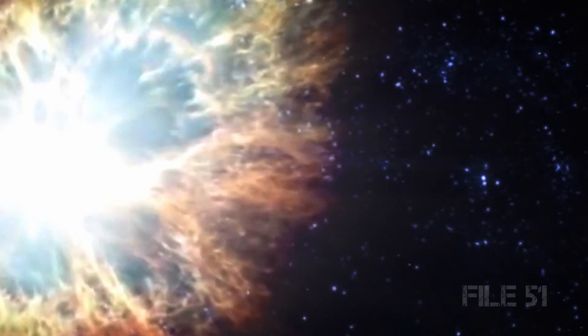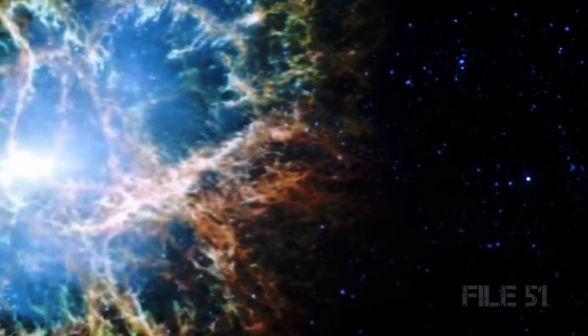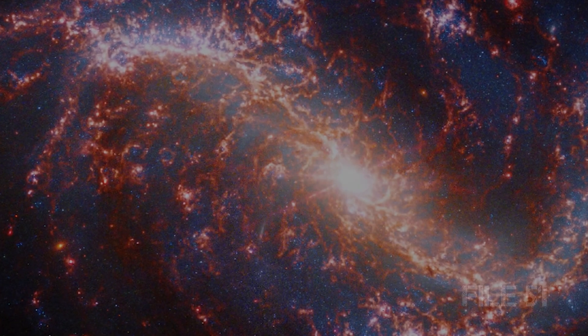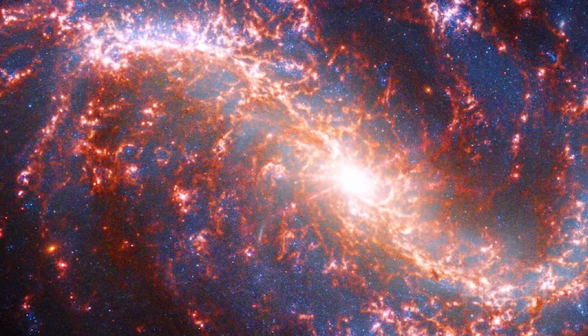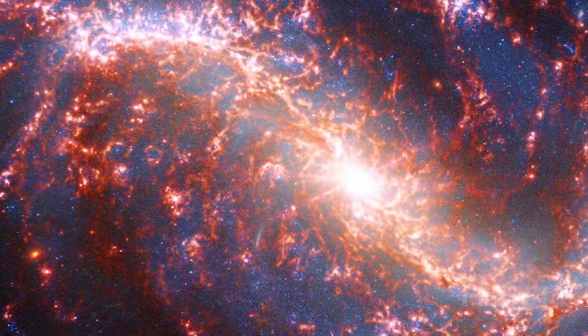Supernovas are tricky to detect since the explosion itself lasts only a fraction of a second. The bright bubble of dust and gas that these stellar death stars generate fades away after only a few days. So telescopes need to be looking in the right direction at the right time to catch one.